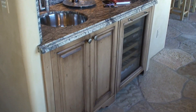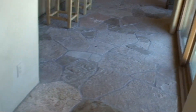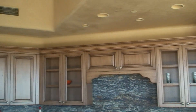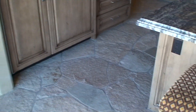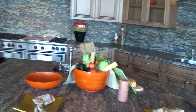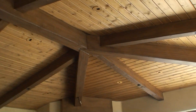And here you have a little wet bar with a wine cooler. Continuing on, you have a family room and a beautiful kitchen with nice granite countertops, amazing views, and a beautiful ceiling in here.